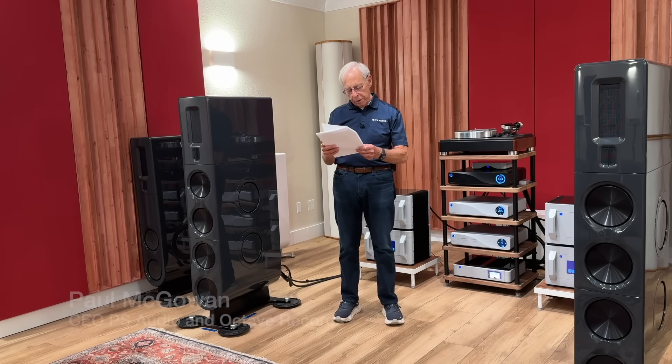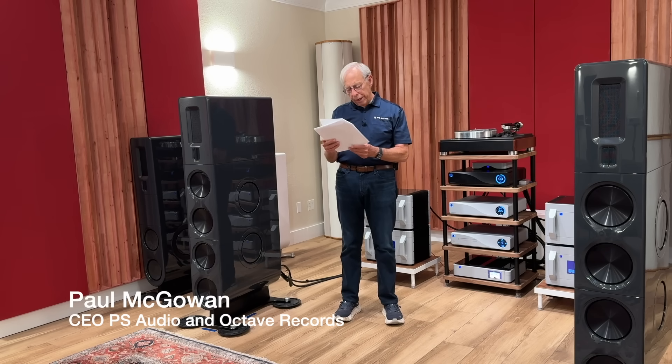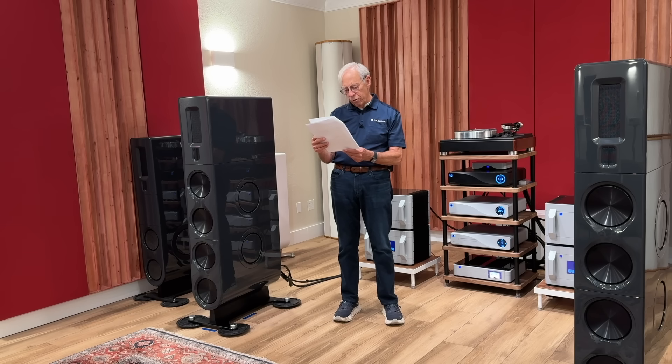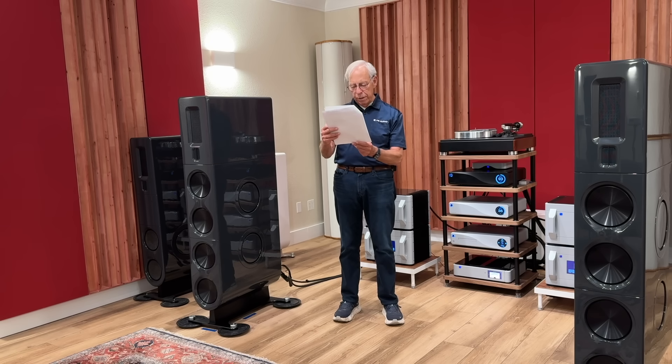Jose from Barcelona, Spain writes: I've been experimenting with speaker placement in my living room, and I keep coming back to the question of toe-in. Most guides suggest angling the speakers towards the listening position, but in my case, the imaging seems more natural when the speakers face straight ahead. I've read conflicting opinions — some say toe-in tightens the image and boosts detail, others say it narrows the soundstage and makes things sound too etched. Is there a rule of thumb here, or does it depend on the speaker design and the room acoustics? I'd love to know your approach to finding the right toe-in angle and whether it's something you adjust by ear or measure precisely.